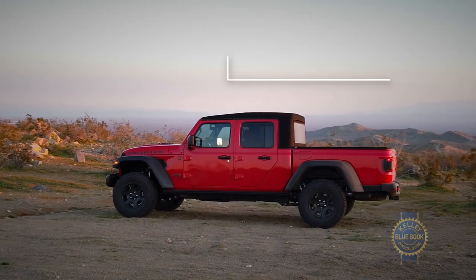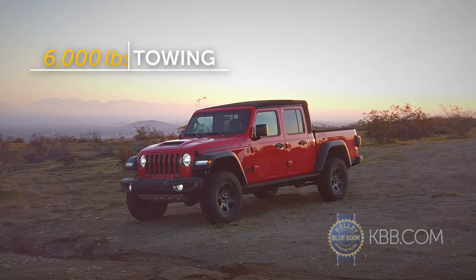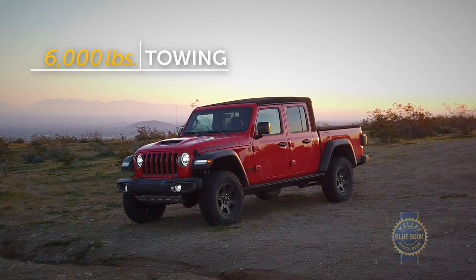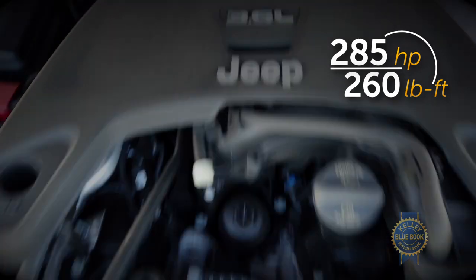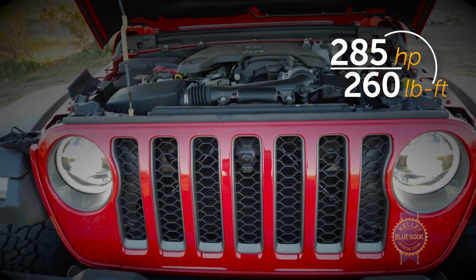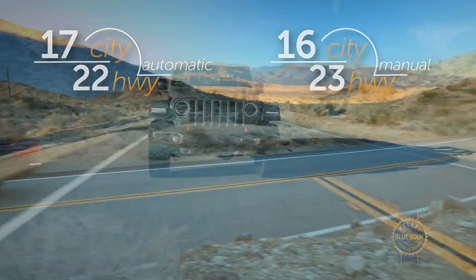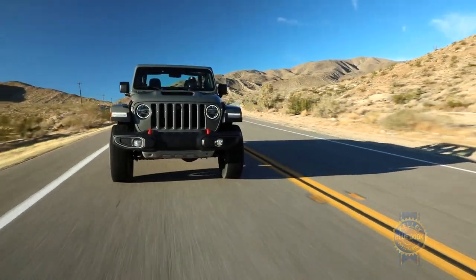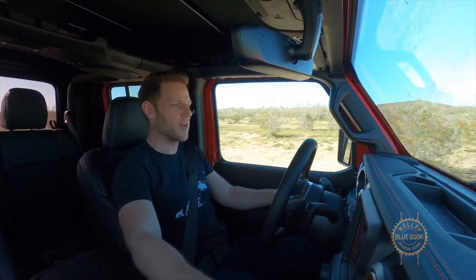Assuming you'd like to use your Gladiator Mojave as a pickup truck, you have 1,200 pounds of payload and 6,000 pounds of towing capacity to exploit. That pulling power is provided by Jeep's familiar 3.6-liter Pentastar V6 — the same output as the standard Gladiator. As for transmission choices, an 8-speed automatic is optional, but a 6-speed manual comes standard. The placement of this armrest makes it a little bit weird to operate, kind of like sliding along on a plane, but it works, and it's kind of nice to have that driver engagement of a manual transmission.